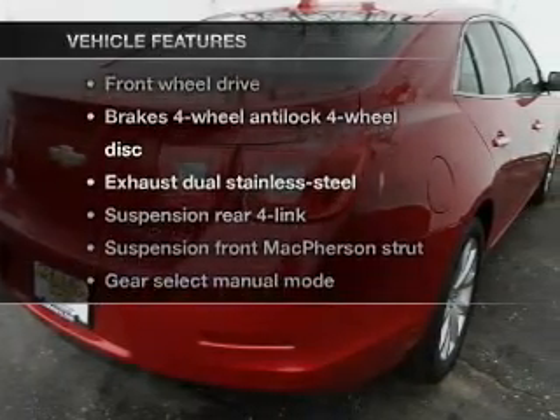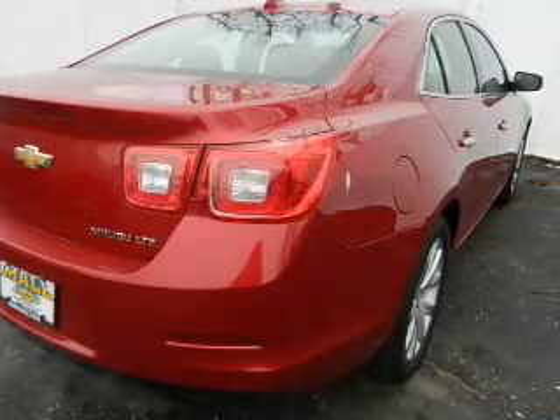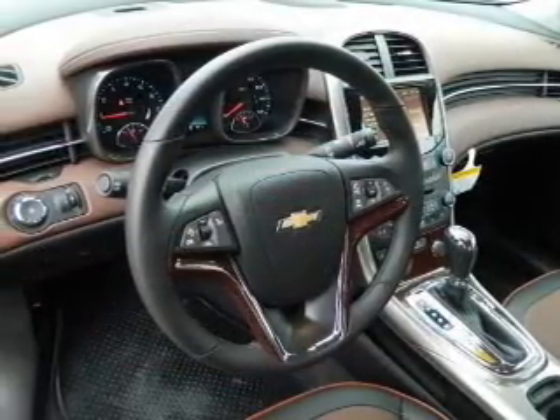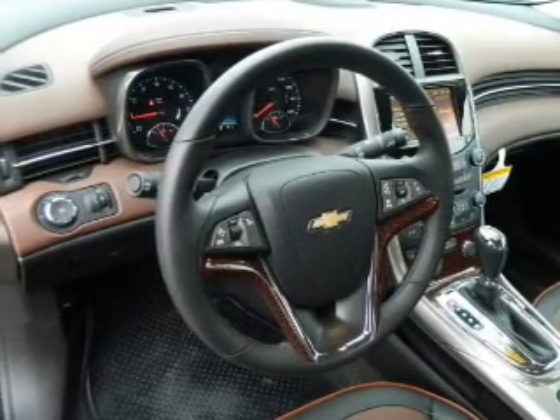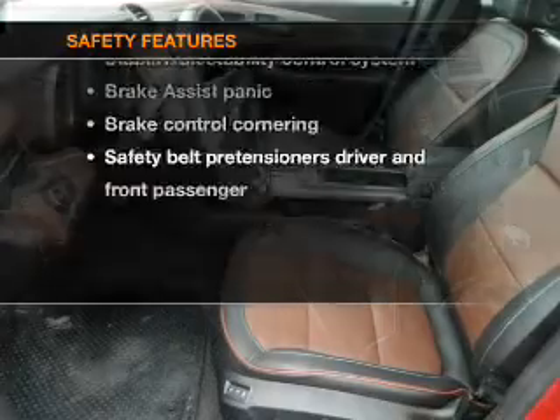And with these notable features, you won't want to miss out on the opportunity to own this amazing ride. Keyless entry, power door locks, power windows, cruise control, power steering, and for your peace of mind, the following safety equipment is included.